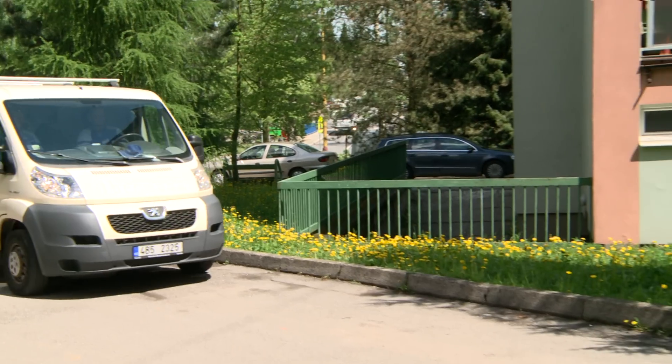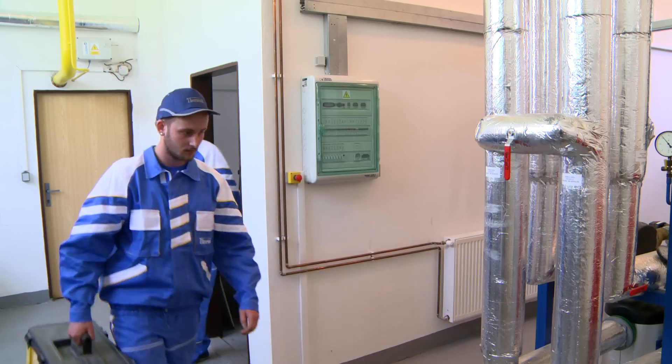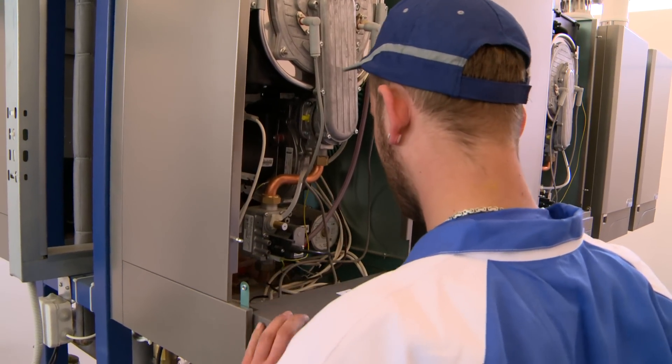We have only the best experience working with Thermona, especially with regards to the number of gas boiler rooms that they built for us. Cascade condensation boilers work cheaply and reliably.